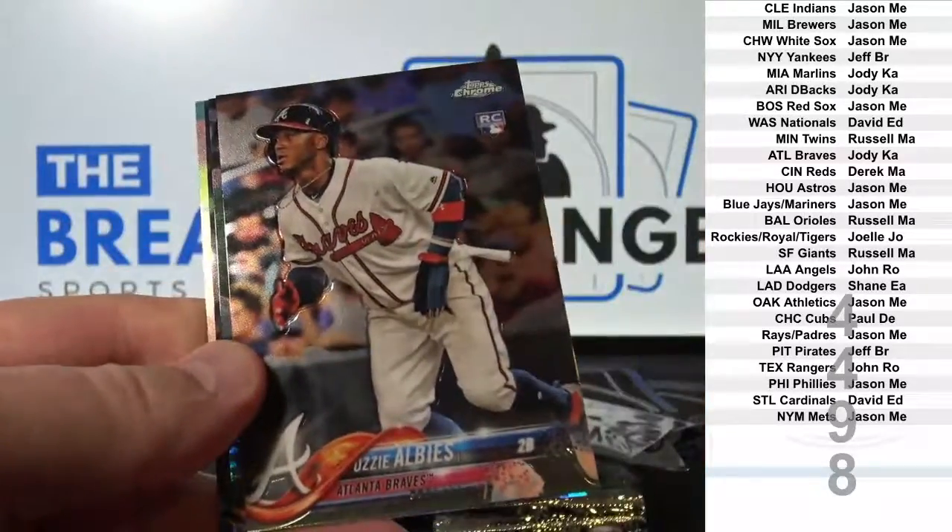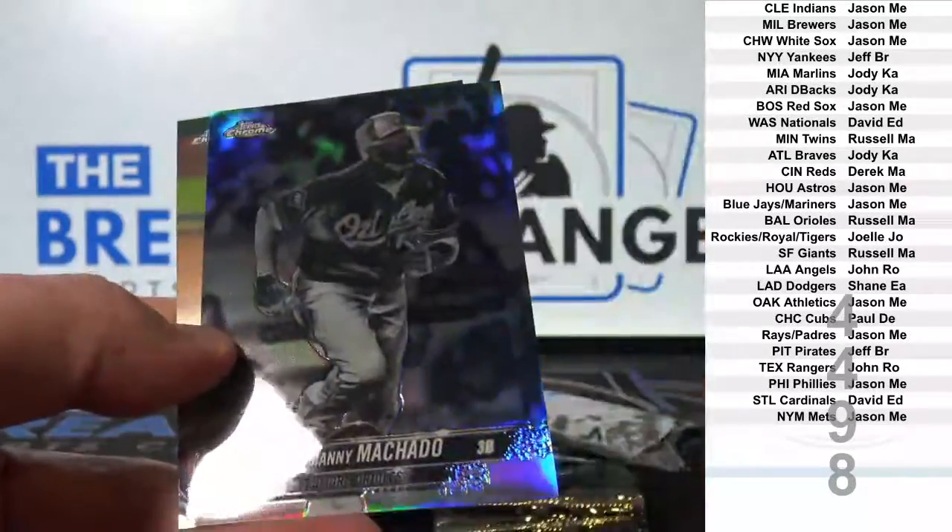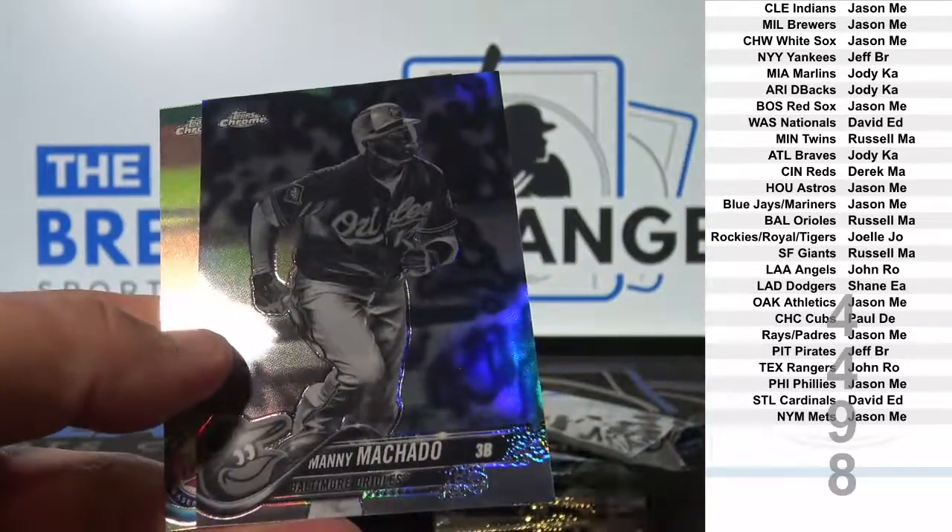Albies rookie. Manny Machado reverse refractor.